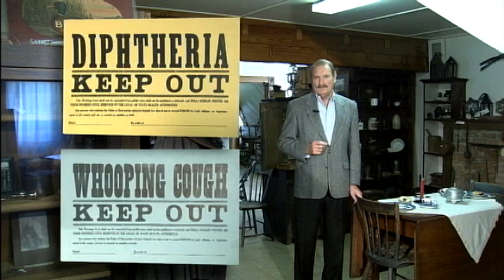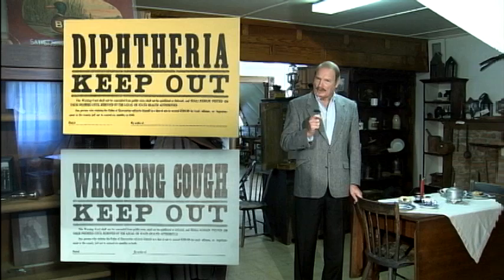There are also two quarantine signs from the 1920s. Back then diphtheria and whooping cough were two highly contagious diseases. Before vaccines were created to prevent them, these two highly infectious diseases were the number one cause of death in children.